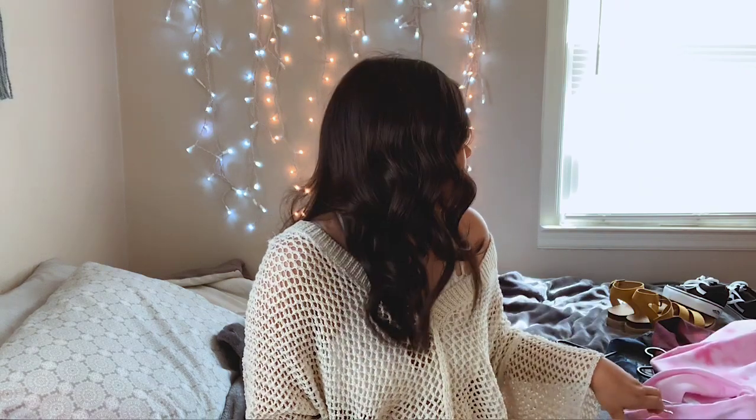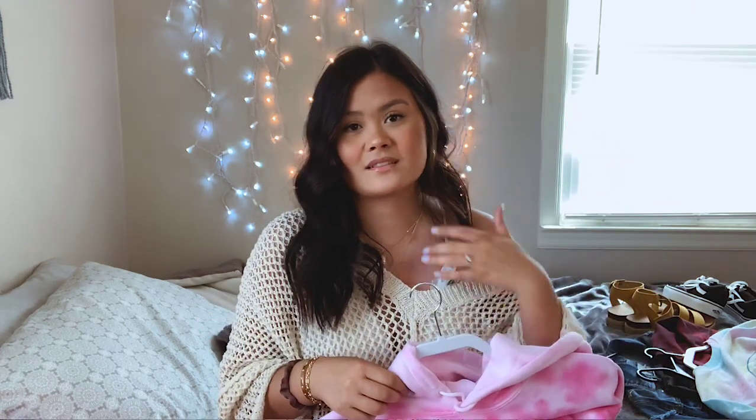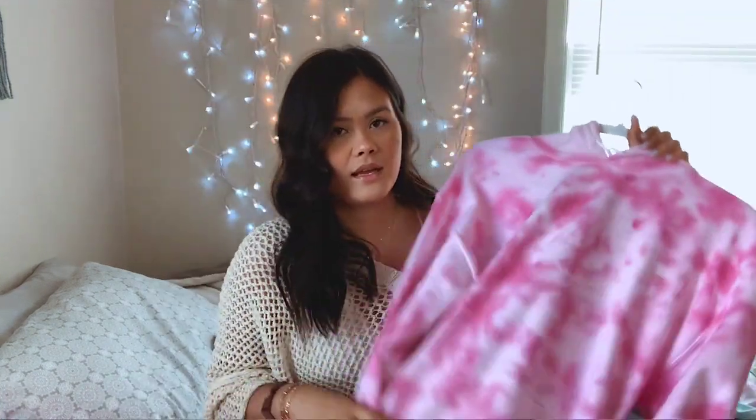The next thing is this tie-dye sweatshirt. Tie-dye is super in right now and I'm loving it. I wasn't a big fan of it when I was younger but now I'm obsessed. I do want to tie-dye some sweats myself because it'd be a lot cheaper to make. I got this in a large from a girl named Marissa on Instagram — the super pink color is amazing because I don't have anything pink like that.